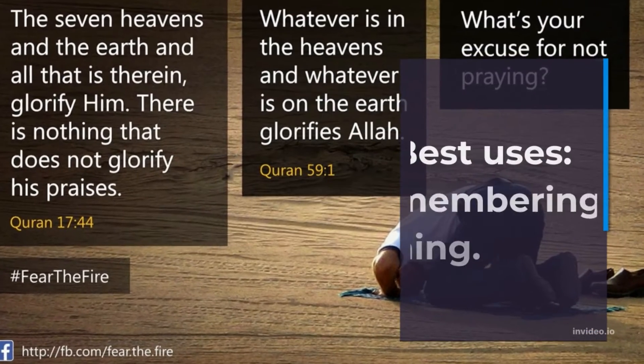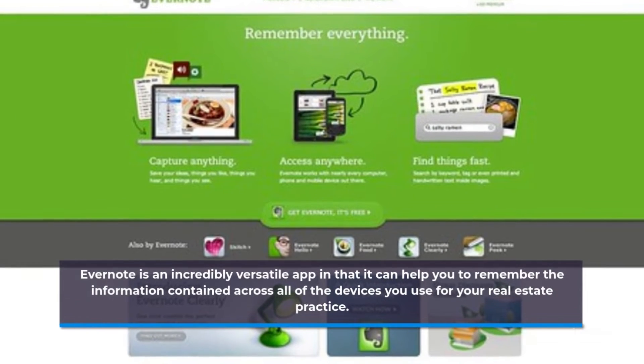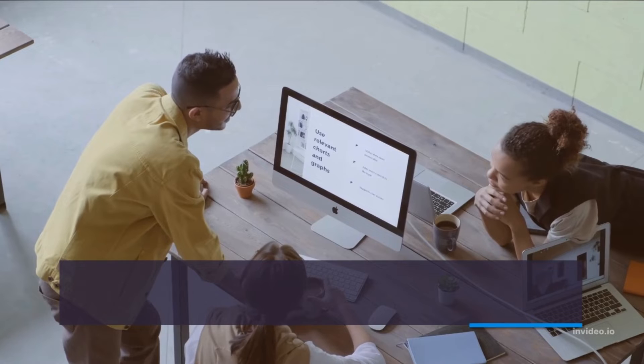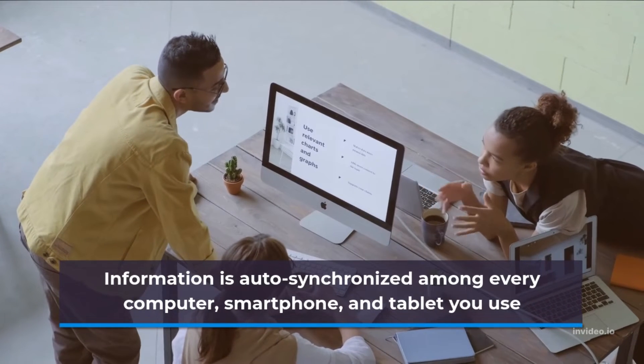Best Uses: Remembering Everything. Evernote is an incredibly versatile app in that it can help you to remember the information contained across all of the devices you use for your real estate practice. Information is auto-synchronized among every computer, smartphone, and tablet you use.